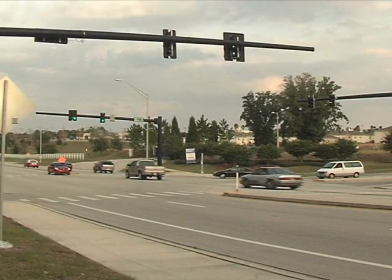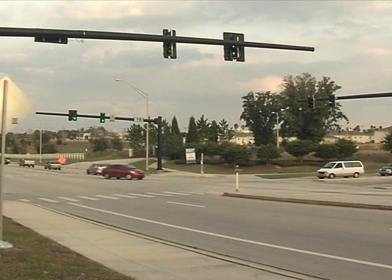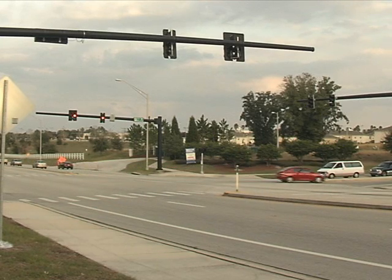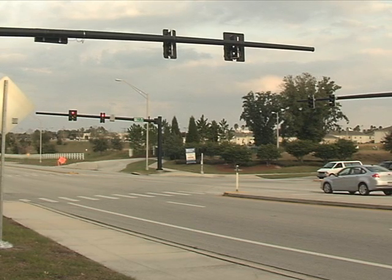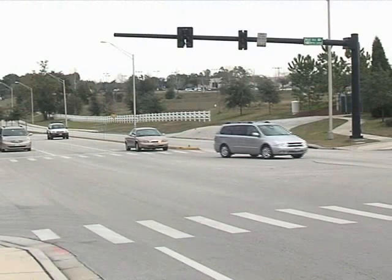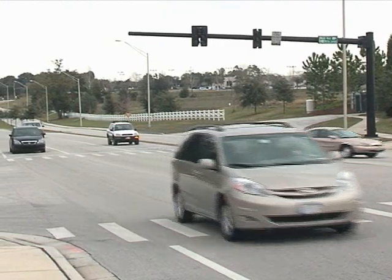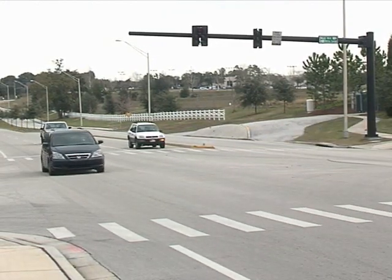Every day, motorists pass through thousands of intersections, putting their faith in traffic signals to guide them through the streams of traffic in populated areas. The work which these red, yellow and green lights do is usually taken for granted. So what happens when the traffic lights are out? Would you know what to do? Your safety and that of other motorists on the road may depend on your ability to navigate through these intersections whose traffic signals are disabled.